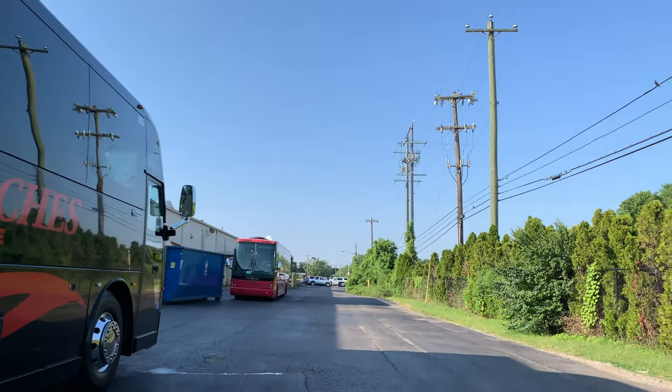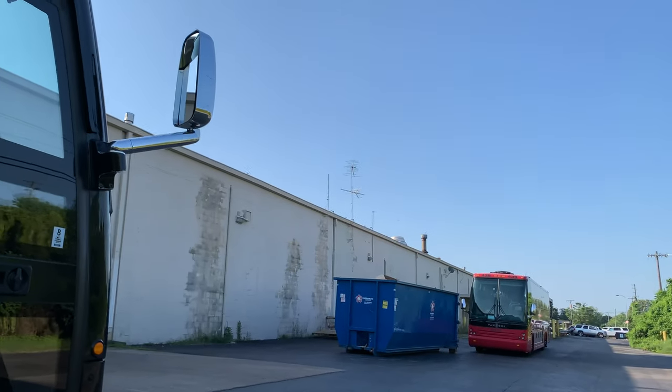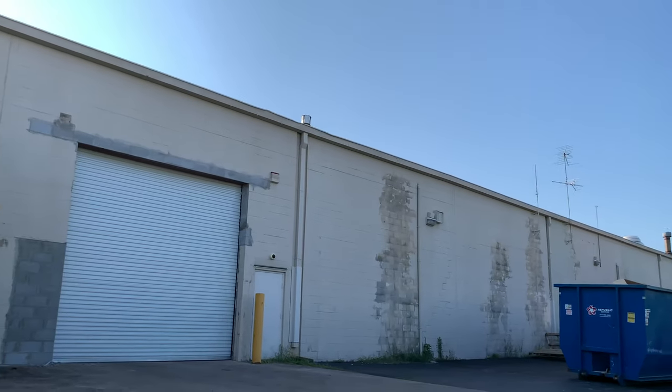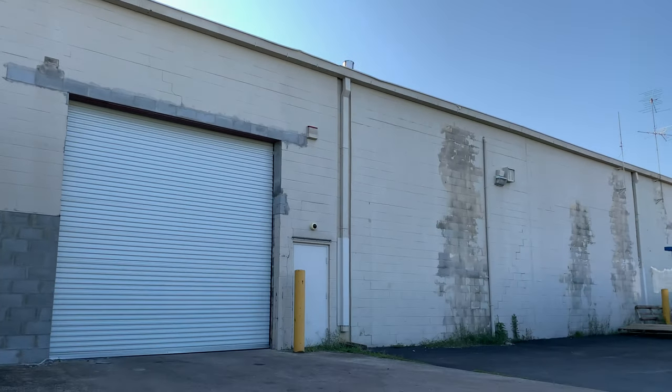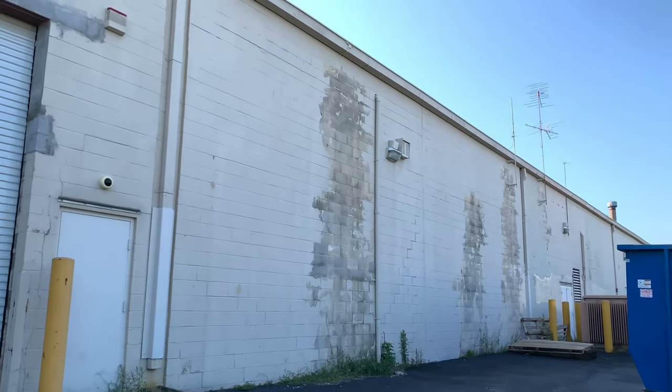So the bus place has taken over. Okay, here's the back loading dock area. I wish I could have seen this Kmart when it was in operation.